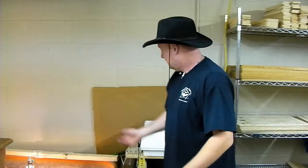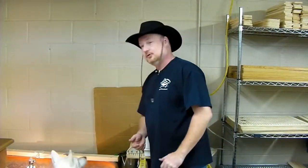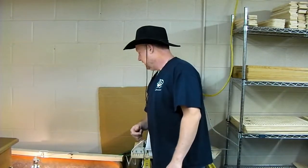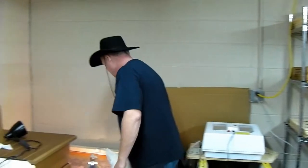Hey guys, we got our newest additions to Habitat for Bats here — little chicks. You should have seen the chick hatching video that will be up here. And we've got our little guys down here in the brooder.